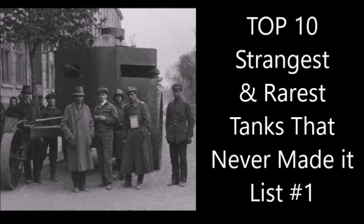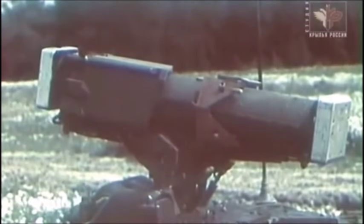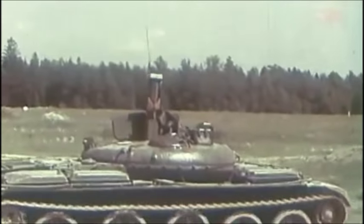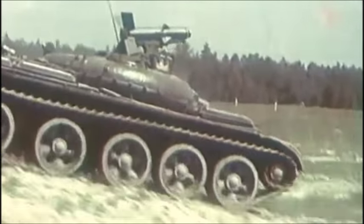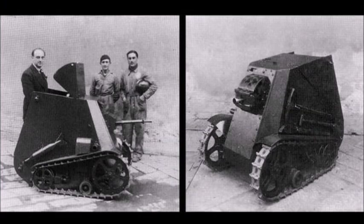What's up guys, it's me Cleveland Brown Jr. Today we're going to be talking about the top 10 strangest and coolest tanks that never made it past the prototype stage or never made it into production. This is actually a redo of a video called 'Top 10 Strangest Tanks of All Time,' but I decided to turn this into a series where I find the strangest and rarest tanks and make a top 10 list about them. So let's get into it.